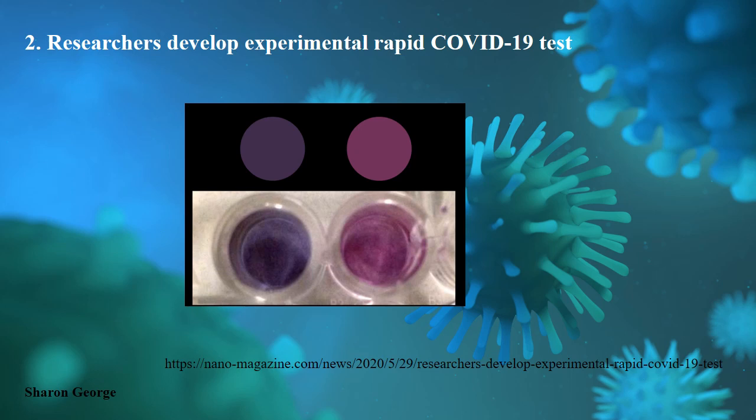This work is published in the American Chemical Society Nanotechnology channel. If anyone is interested to know further about this, please refer to this channel.